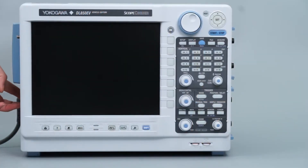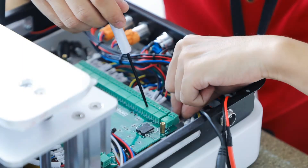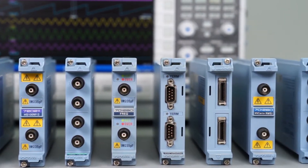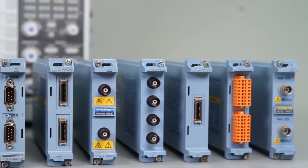So, what makes the DL850EV such a powerful and efficient tool for engineering development and fault-finding? Yokogawa supplies a range of 20 input modules, giving the user the freedom to mix and match the types of measurement inputs required for their application.